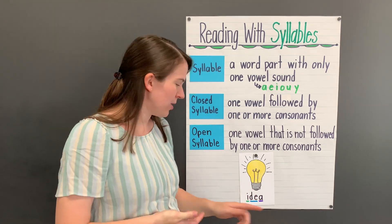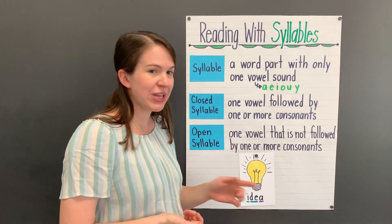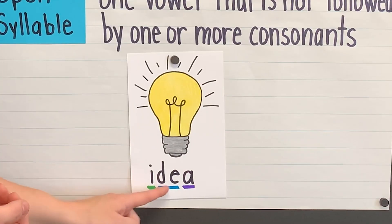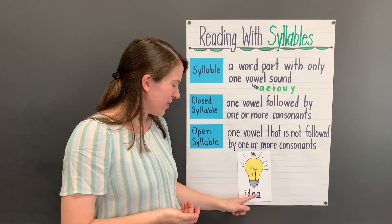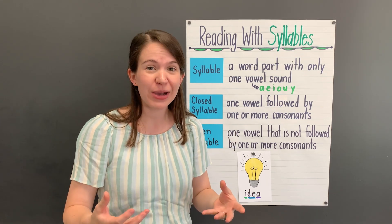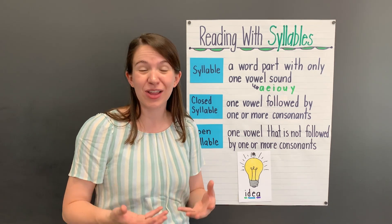Now let's look at our last syllable — the letter A. Do you think this is an open syllable? It is, because it has one vowel that is not followed by one or more consonants; there are no consonants at all. So this is an open syllable. But listen to how we pronounce the syllable in the word: idea. Is the A making the long A sound? No — that would sound like 'ideA,' which is not how we pronounce this word. Remember, open syllables usually have vowels that make long vowel sounds, but sometimes they won't. Sometimes you'll hear that vowel in an open syllable making a schwa sound instead of a long vowel sound.